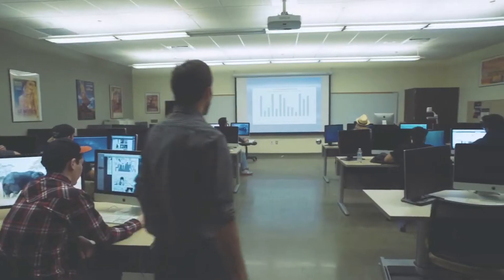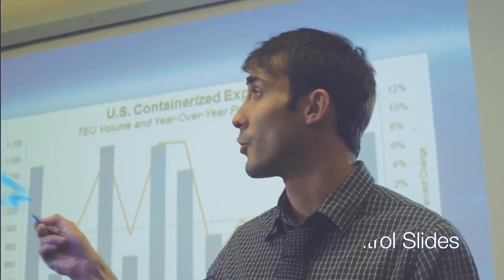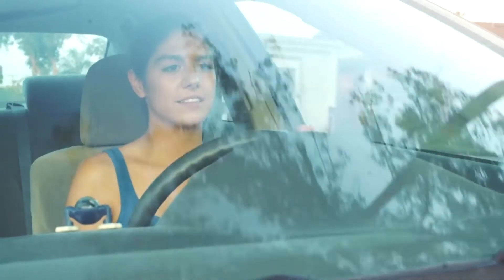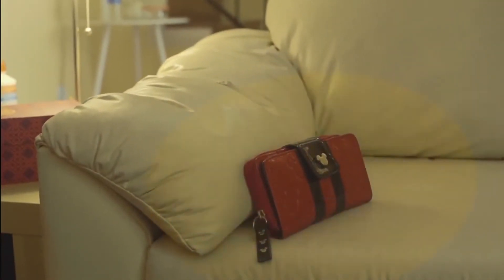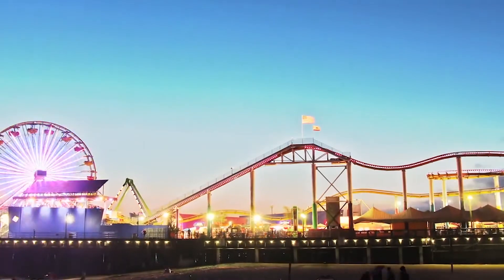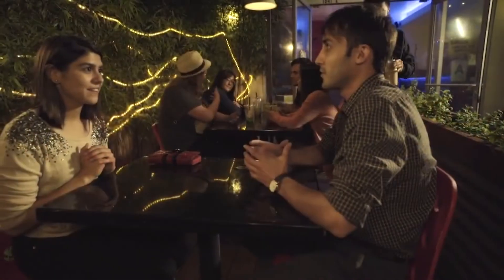Mint is also useful for your work. Need to give a presentation? Use Mint and you can remote control your slides. Forgot your stuff on the go? Your phone will alert you — like if you forgot your purse at home. From day to night, use Mint.